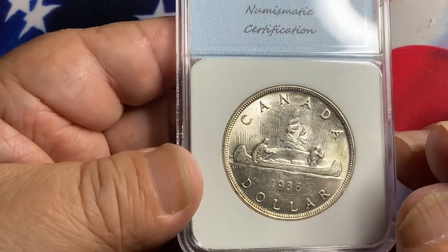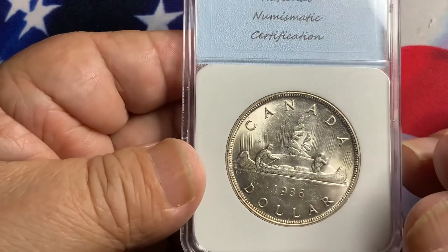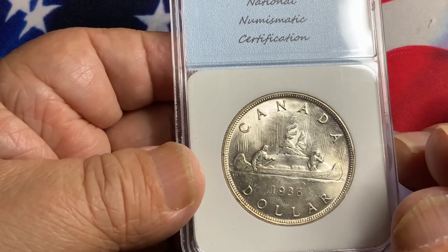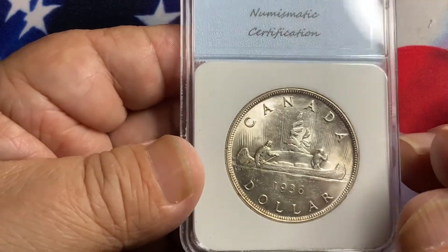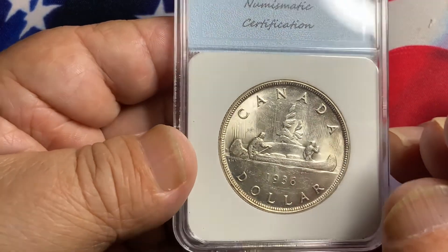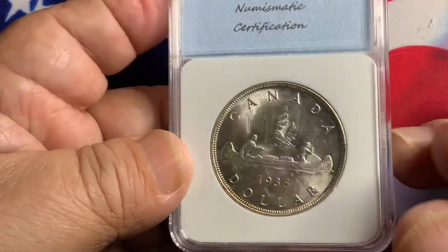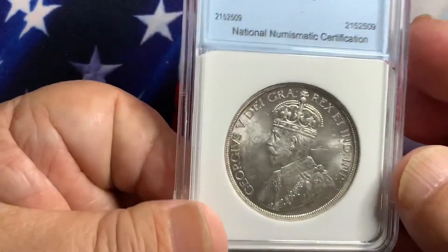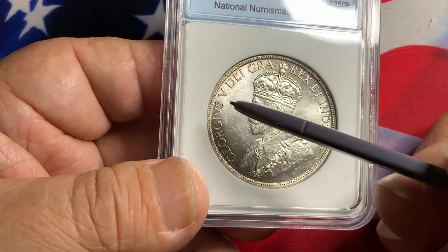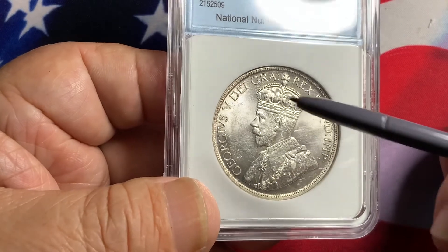These are very popular coins among world coin collectors. If you can get them in higher grades — 65 or 67 — you will definitely be paying a higher premium on these particular dates. Look for these coins, and if you come across ones with a wonderful lustrous field and sharp detail, consider putting them aside for your collection. This one has a few abrasions on the front and on the back, but overall it is a nice choice uncirculated coin.